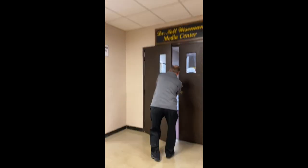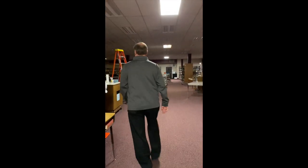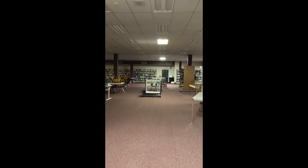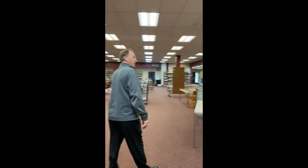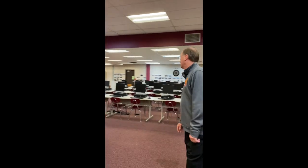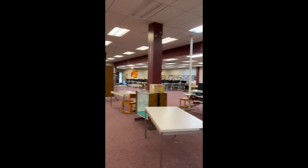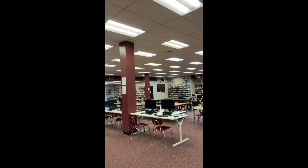This is the media center — you call it the IMC at the middle school. Right now it's a little different because they're still working on the internet connections, as well as updating the computers and getting set up for book returns. It's a big area. There are four computer labs in here — two are out in the middle, and two have their own private room. This is a place you can come in the morning before school, sit in the cafeteria, come into the media center, or go visit a teacher in their classroom.